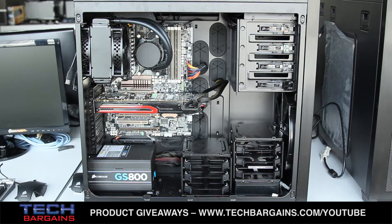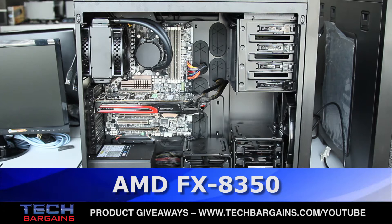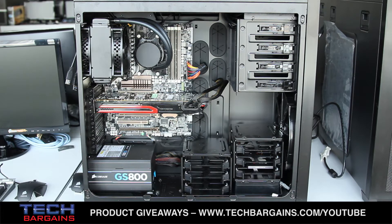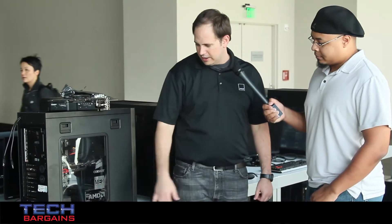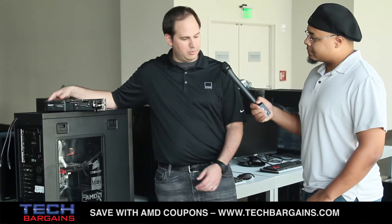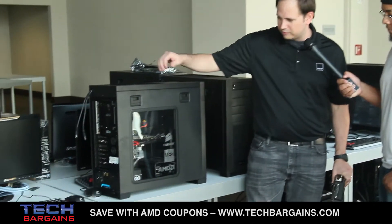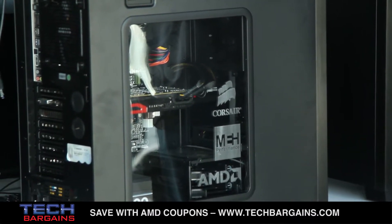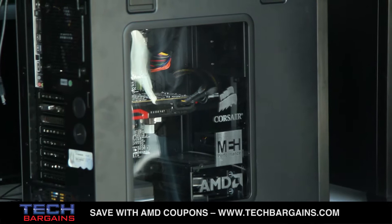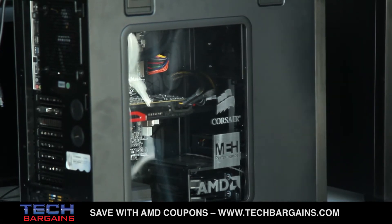One of the systems I have here to my right is the brand new FX8350, which is an eight-core CPU. This processor is highly overclockable — a lot of our fans have gotten this processor past five gigahertz. This system was built by MEH, a performance shop out in Texas, and they did this rig custom for us. It's a Corsair rig. Inside the system we have the new PCI Gen 3 Sabertooth board — it's a 990FX from ASUS. Very easy to overclock, lots of tools that come with the board, very user-friendly.